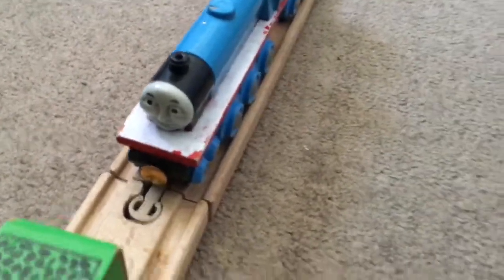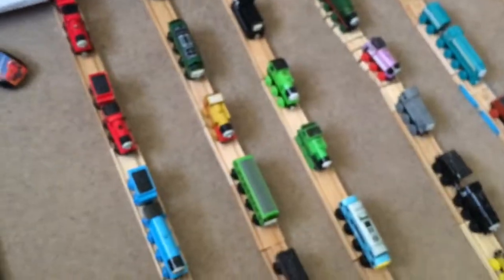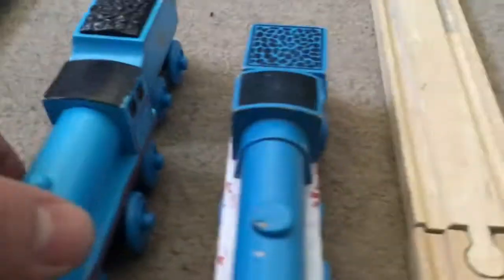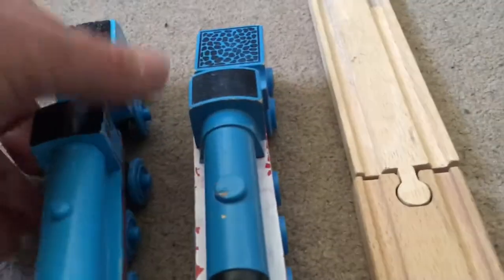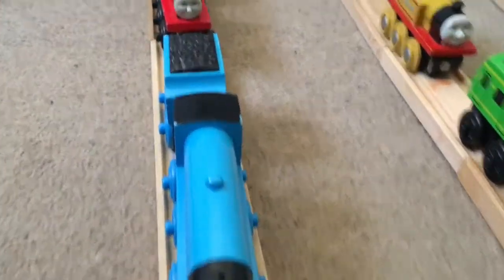And then I have the 2000 Gordon. Now I can show you up close the difference. With this Gordon, his funnel's nice and short, whereas this Brio one's quite tall. The dome's quite small on the 2000, and the big one is on the Brio. But it doesn't have that firebox detail on the original one. It's also got those carriage chassis. I admit the face on this is superior, but it would have been better if they'd presented the firebox on the model.